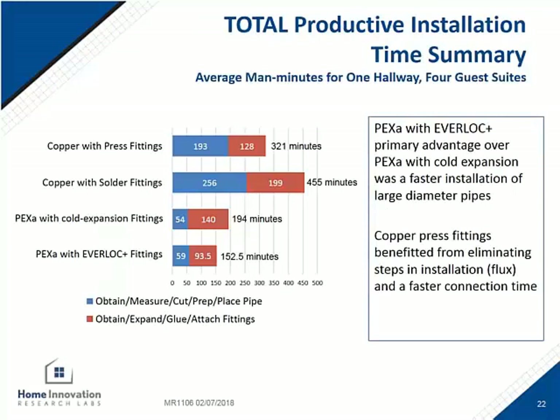Here are the time results for the total installation, just including the productive time. The Rehau system came in first and was the fastest. PEX-A with cold expansion was second. Copper press was third. Last was the copper solder. The installers noted that the Rehau system was faster with the larger diameter than the PEX-A with cold expansion, which is why it was a little bit faster overall. The copper press was faster than the copper solder, mainly because of the reduced time to prep the fittings without having to add flux.